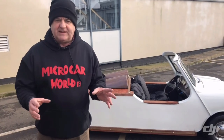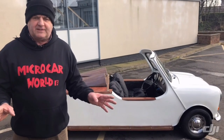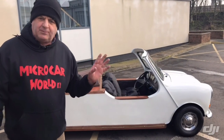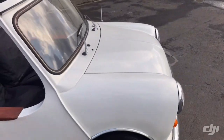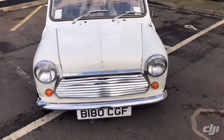We have the logbook - the V5C - for it. It is registered as a tricycle, so no need to panic about whether it needs an SVA - Single Vehicle Approval - test. It's all been done and it's in the V5C as an Austin Mini Tricycle. You buy a lot of these cars where people have made them but they're still down as a four-wheel Mini and you can't get it registered. This one's all been done. We are going to try to get some more history - the man is digging it out. It has been in storage for a couple of years.